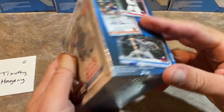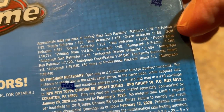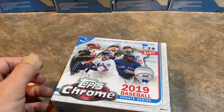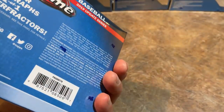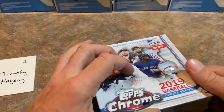In case you're wondering what the odds are of finding an autograph — by the way, you can see a Pete Alonso auto right there — the odds are going to be 1 in 40 packs. I think there are 7 packs in here, so roughly 1 in every 6 boxes will have an autograph. Timothy's up next.